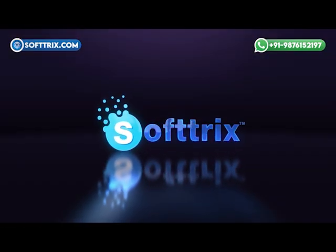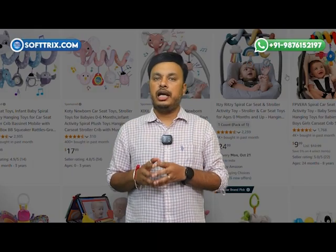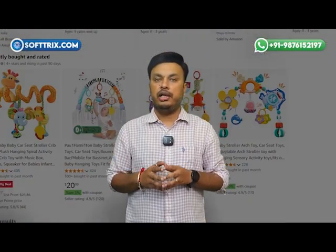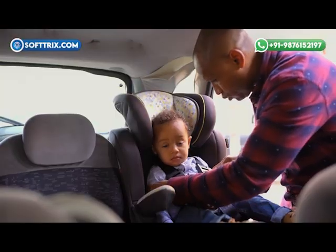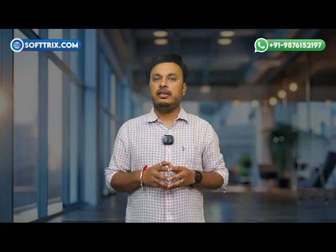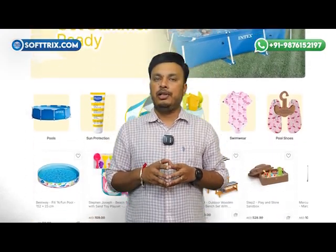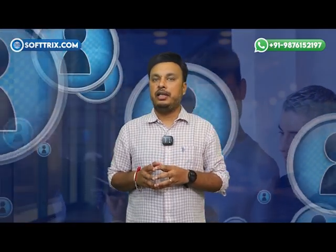In terms of the client overview, our client is a well-known online retailer that specializes in a wide range of baby products including strollers, car seats, baby toys, and essential accessories for new parents. While their products were high quality and competitively priced, the challenge was getting them in front of the right audience.